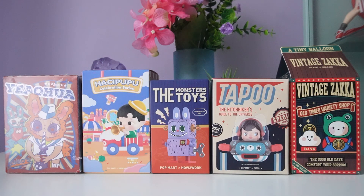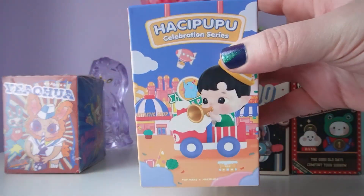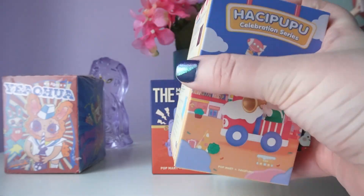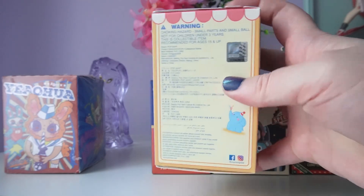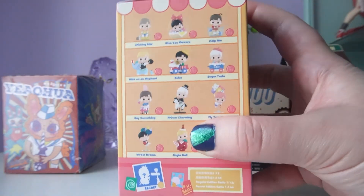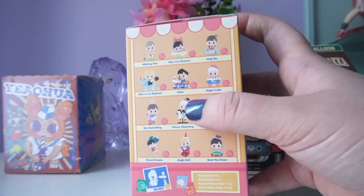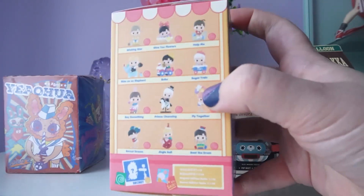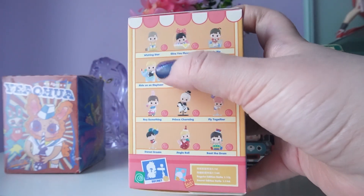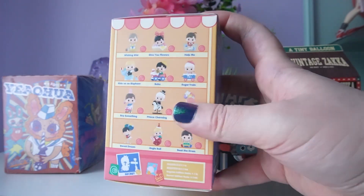The first one we'll look at is Hatchy Popo. This is the least vintage one — the theme is supposed to be celebration, but it's kind of all over the place. We have 12 options and one secret edition. It definitely seems like it's about a little boy. There are quite a few I'd be excited to get — I really like Prince Charming, we also have Jingle Bell, and there are a few balloon ones that look really fun.